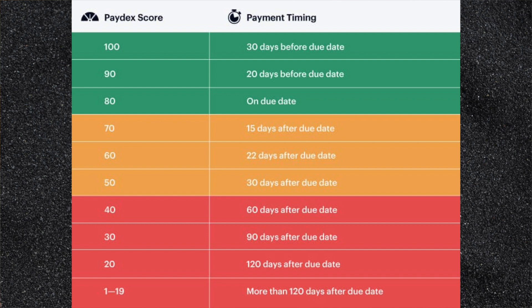Net terms means the vendor is allowing your business to pay before a certain date in the future. If it's a net 30 account, the day they invoice you, you have 30 days to pay — you don't have to pay immediately. This is great for improving your cash-to-cash cycle times. You need to make sure you're paying before the due date, not just on time.